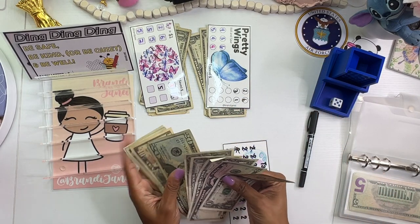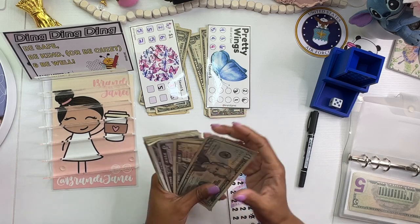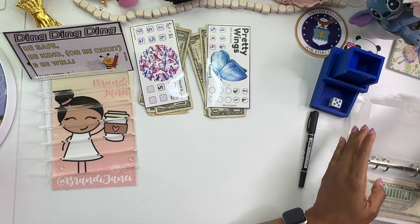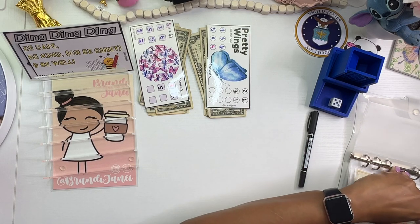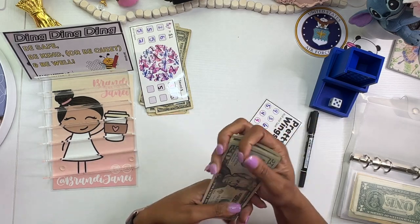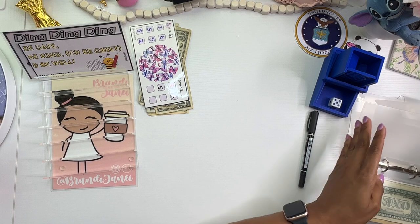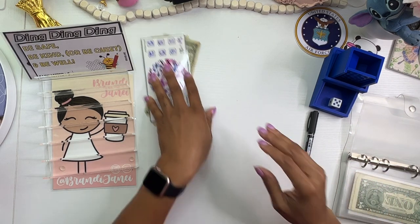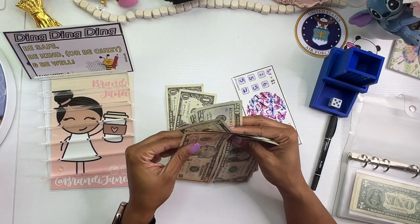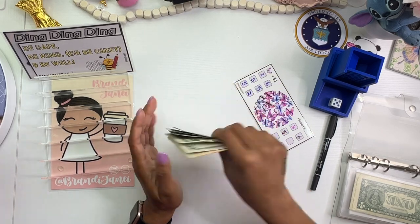This one got $8 today, so now it has $42. Another challenge got $4 today, so it has $38. And this one got $8 today as well, so now it has $60. I have one butterfly left to cross off and then three spots here.